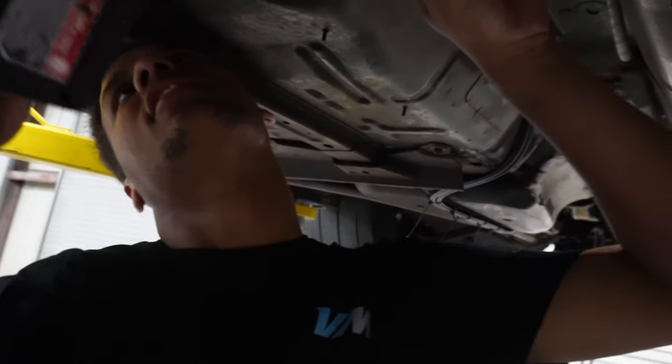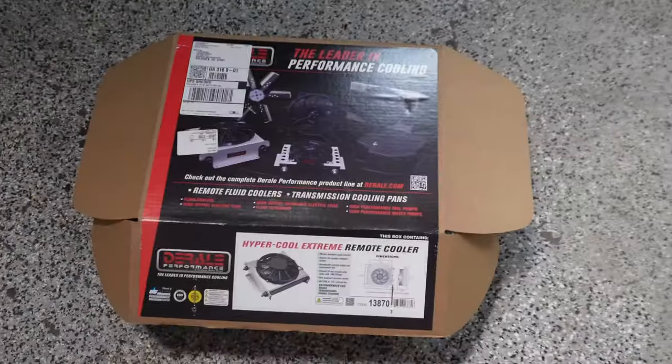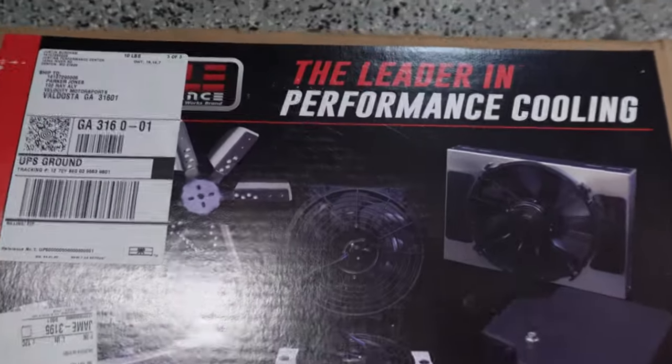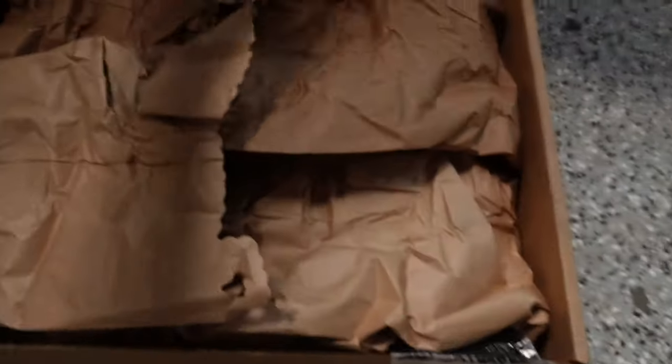What's next? Trans cooler. Already started on the next one — trans cooler up next. Here is the trans cooler — went with a Derale HyperCool Extreme remote cooler.